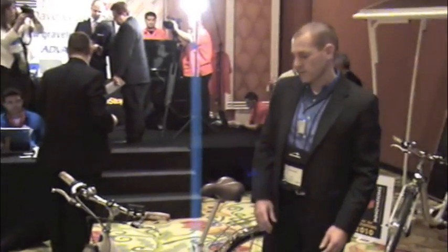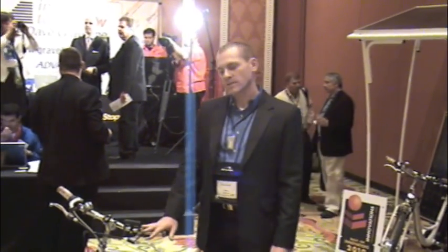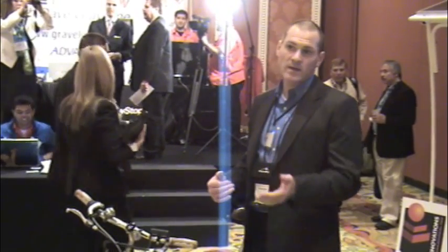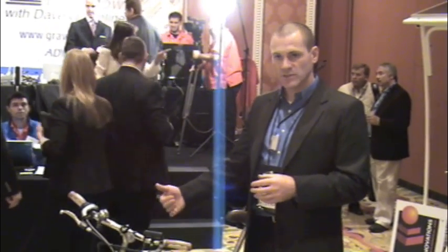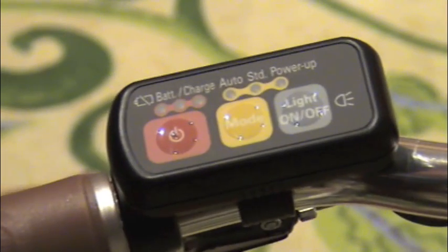The max range is 40 miles. One of the unique features of our bicycle is that it's a hybrid electric bike. So when you are going downhill or when you brake, the electricity is regenerated back to the battery, which extends the range upwards of 20% longer.